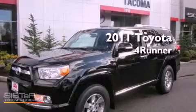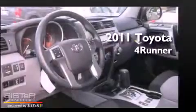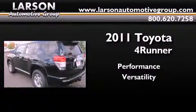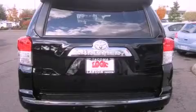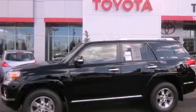This is a brand new 2011 Toyota 4Runner SR5. Its top features and packages include the convenience package, air conditioning, cruise control, MP3 compatibility, alloy wheels, and an anti-lock braking system.